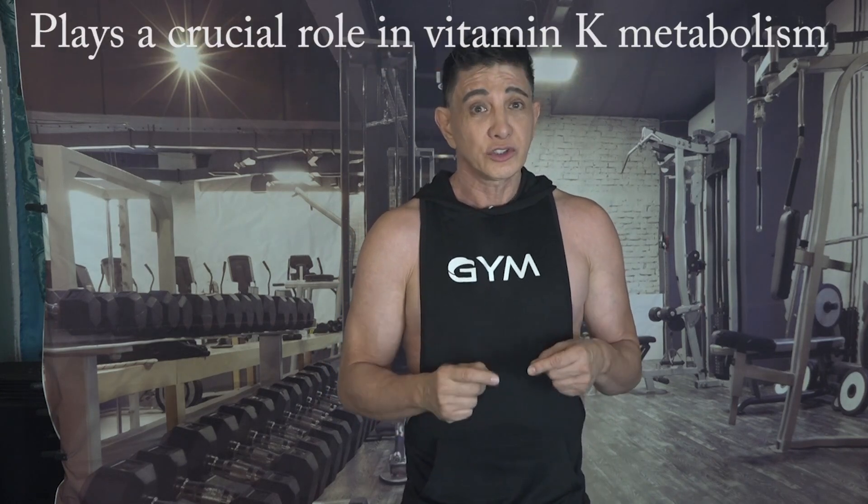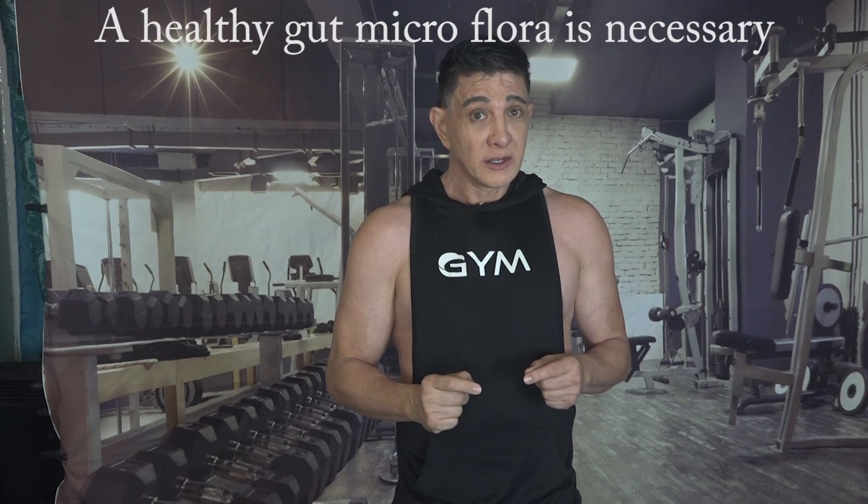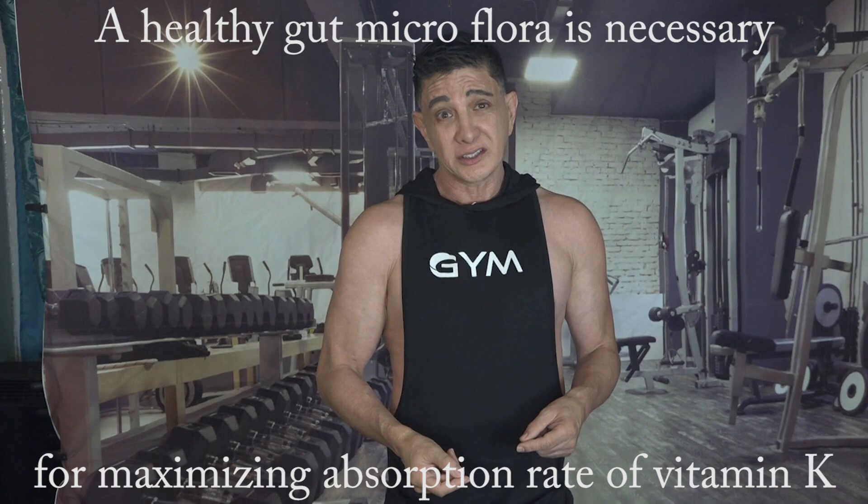The gut microbiota, which is basically the community of microorganisms in our digestive system, plays a crucial role in vitamin K metabolism and absorption. A healthy gut microflora is necessary for maximizing the bioavailability of vitamin K.